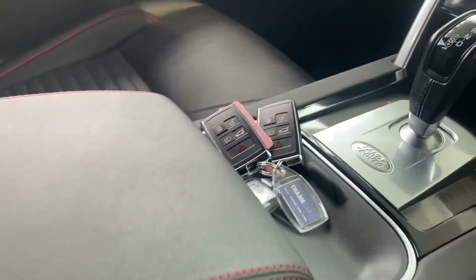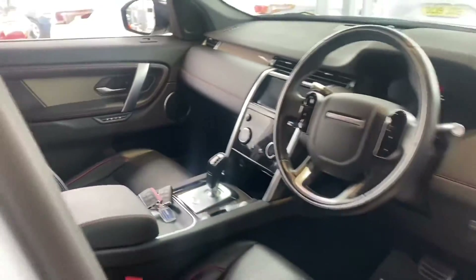Auto gearbox, centre armrest — a very comfortable, luxurious feel to the interior.